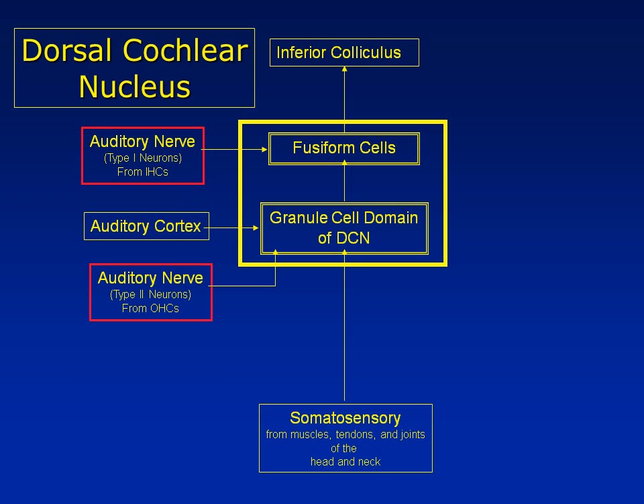The somatosensory inputs come from muscle spindles, which report the length of the muscle; from the tendons, providing information about the amount of tension in the muscle; and from joint receptors, telling the brain the position of the joints of the head and upper neck. Information leaving the dorsal cochlear nucleus can only exit through the fusiform cells. So the whole point of the dorsal cochlear nucleus is to modulate the activity of the fusiform cells.